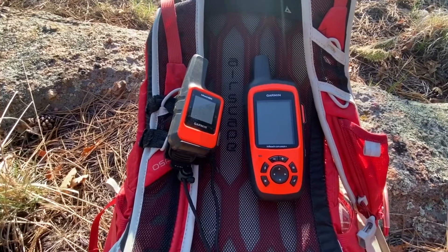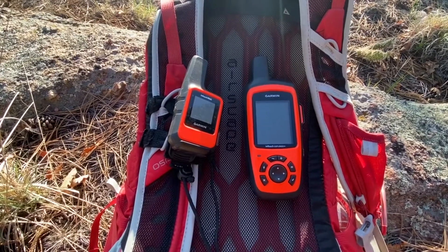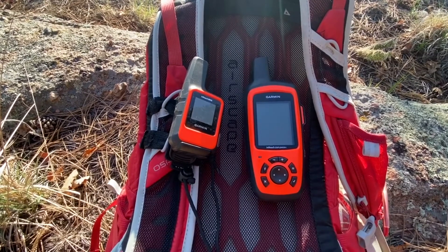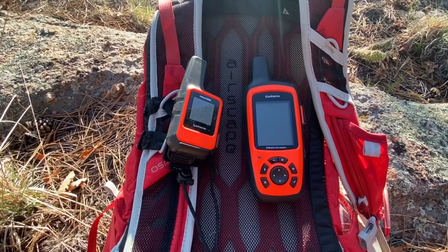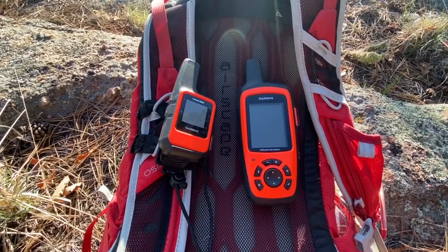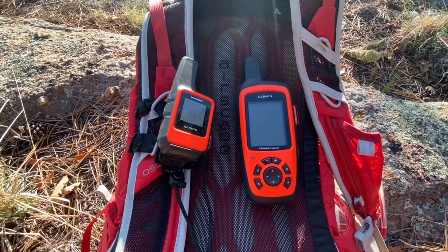The Garmin inReach Explorer Plus is better for longer trips and has a little better battery life, but even the Garmin inReach Mini on the left will last about 30 days. Most of us don't go out for nearly that long. Using two-minute tracking will use battery life up faster; I use 10-minute tracking, which works fine for me.